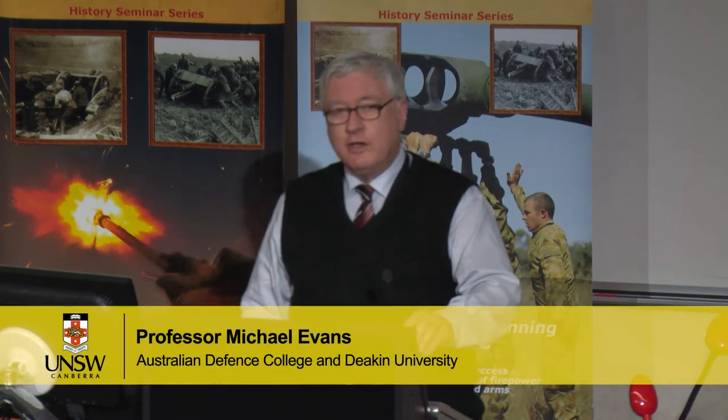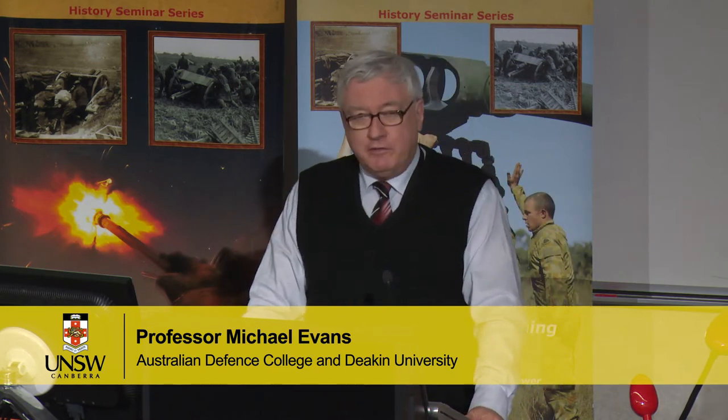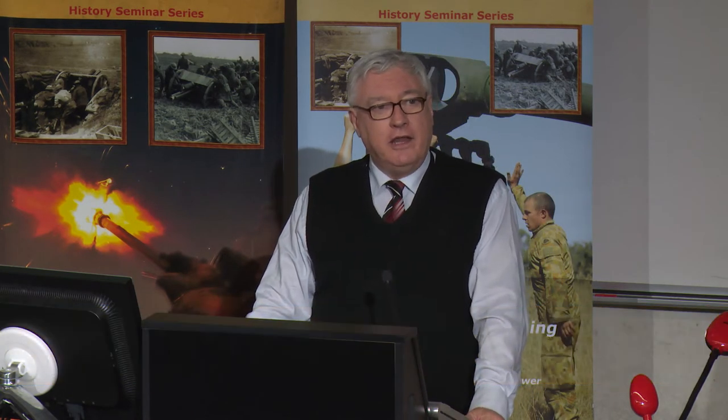Good afternoon. When I look out, I realize I've reached the age of metal — silver in my hair, gold in my teeth, and lead in my backside. So it's great to be with you all.